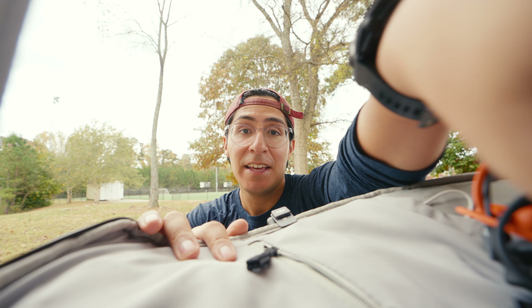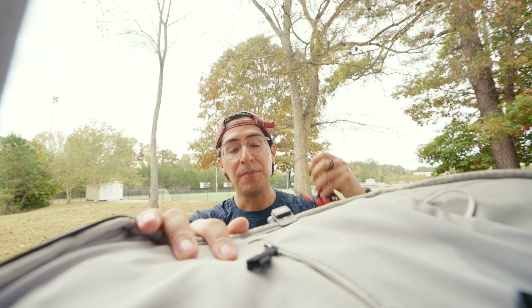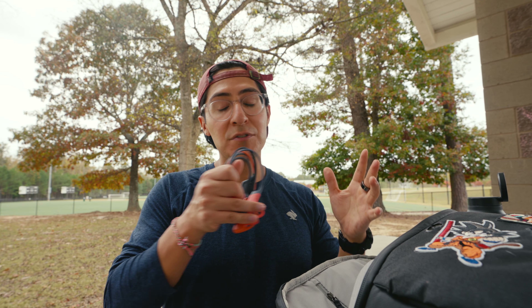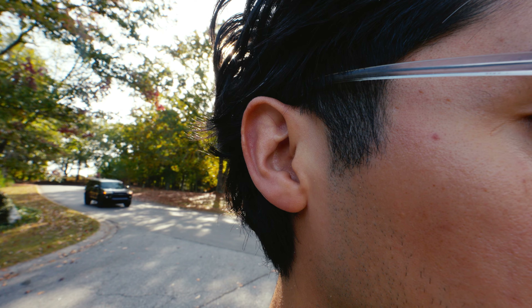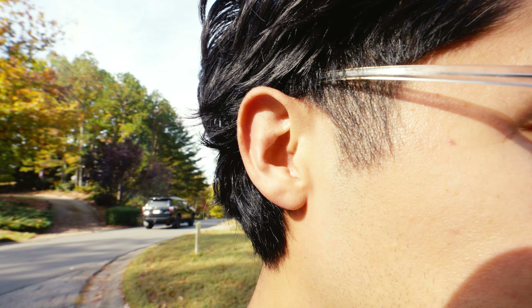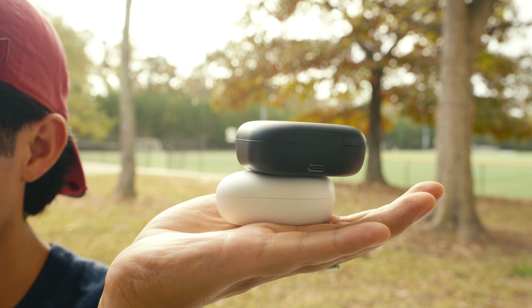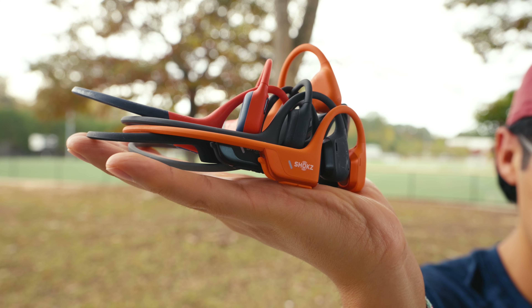First thing we're going to need to do is find out which design is going to be right for you. We're going to cover the pros and the cons, but you also have to remember that everything designed from Shokz is made for an open ear experience. Shokz essentially has two designs: your Open Fit and Open Fit Air, and they also have what they call sport headphones.